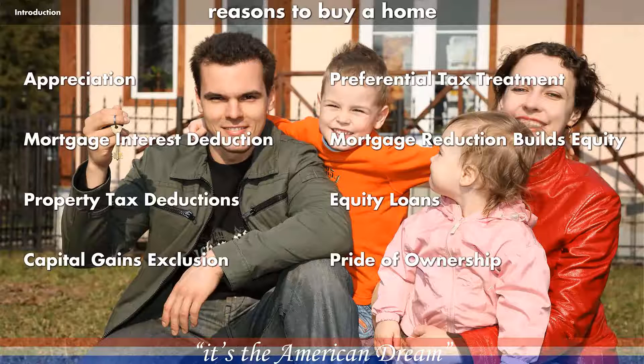As you can see on this page, there are many more reasons to own a home besides simply pride of ownership and not having to answer to a landlord. There are also a number of beneficial financial reasons.